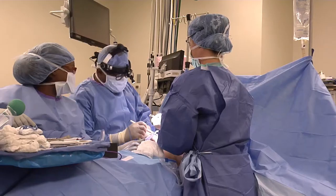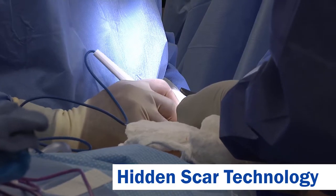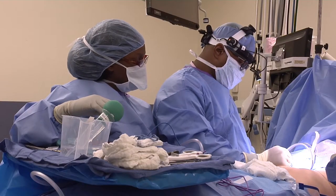And for the very best cosmetic results, there's hidden scar technology used during a mastectomy or lumpectomy to place incisions in the most inconspicuous locations.